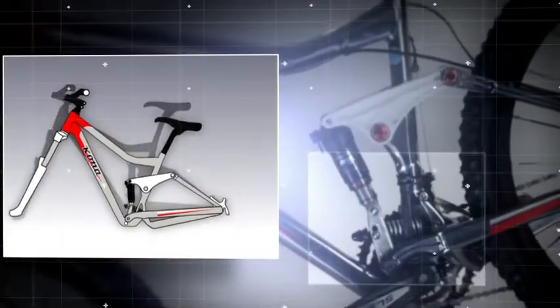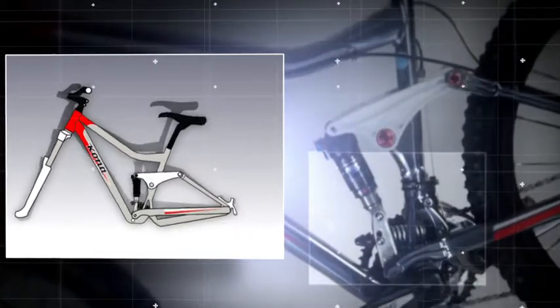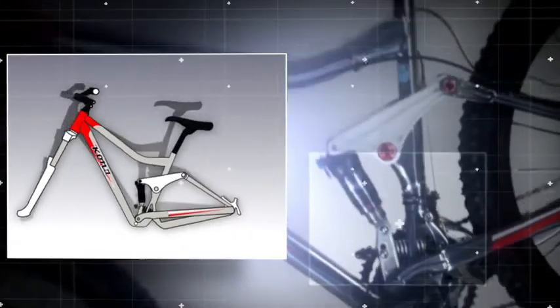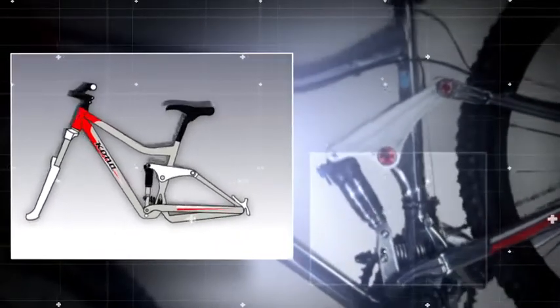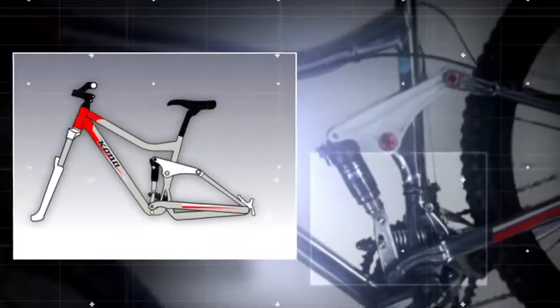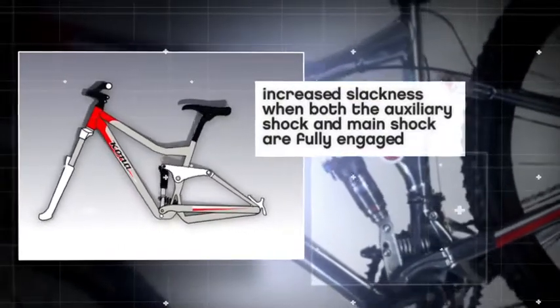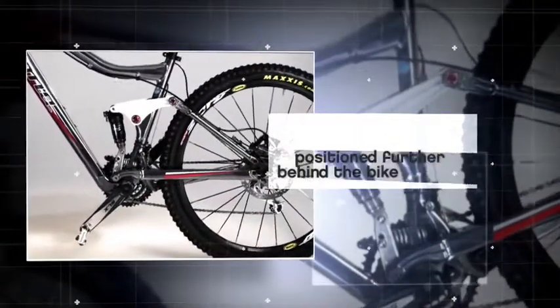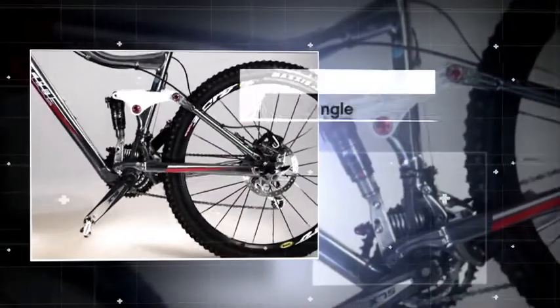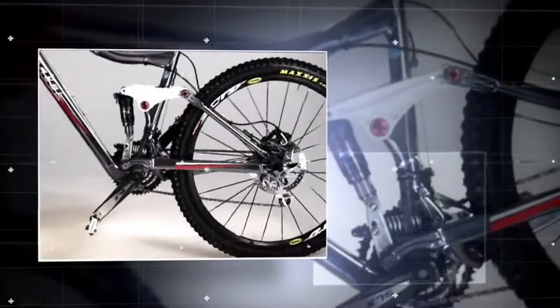On descents, where pedal pressure is minimized and sharp bumps or errors combined with speed result in significant forces on the bicycle, the Magic Link really starts to shine. Notice the increased slackness when both the auxiliary shock and the main shock are fully engaged. This new geometry enables the rider to position themselves further behind the bike, with a lower center of gravity and extended rear triangle for increased stability.